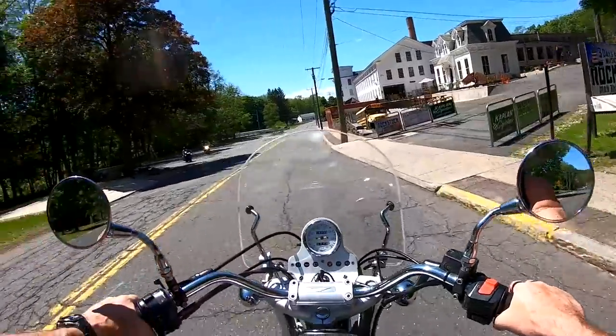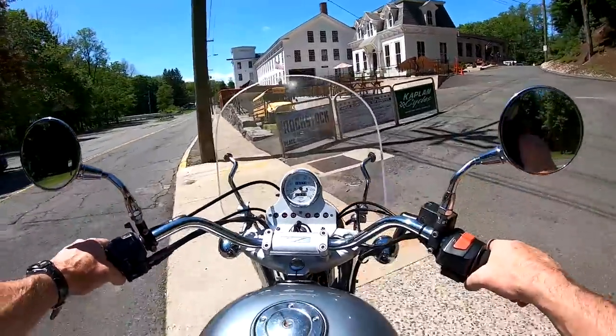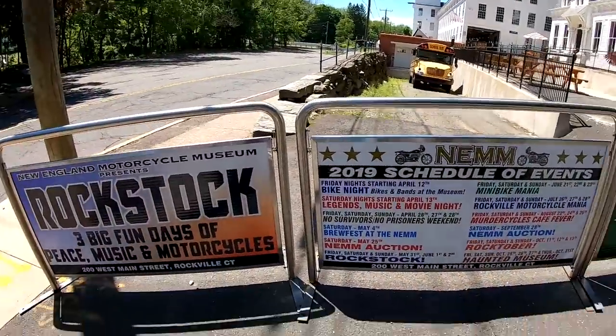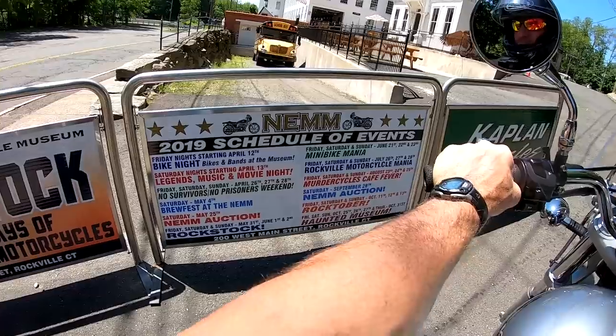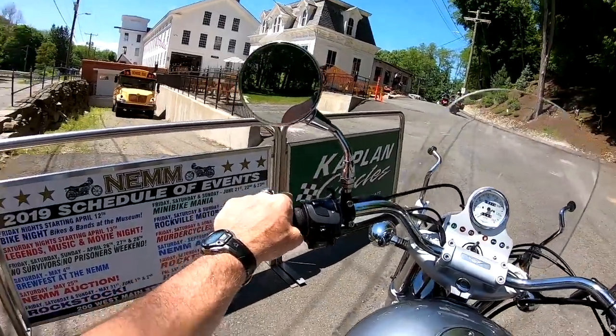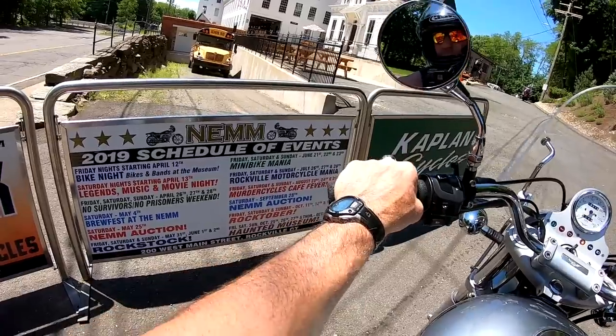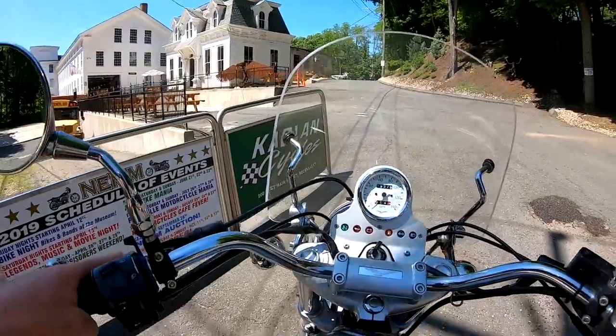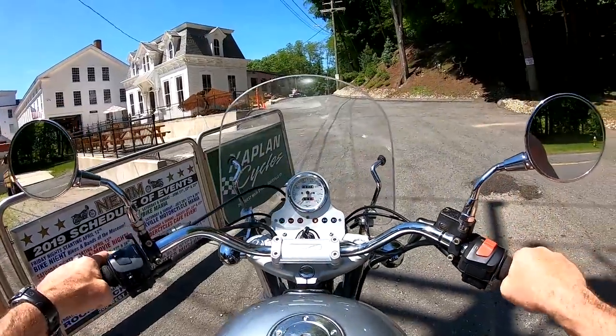If you haven't already clicked the subscribe button, please do. Hit the notification button so you get updates. Here's our schedule: Rockstock, then Minibike Mania June 21st, Motorcycle Mania July 26th, then we have the Cafe Fever event, and then Rocktober and Rocktoberfest — which is our haunted museum and music festival.